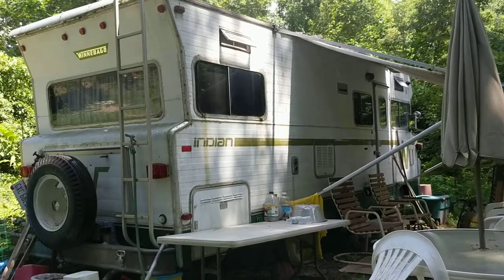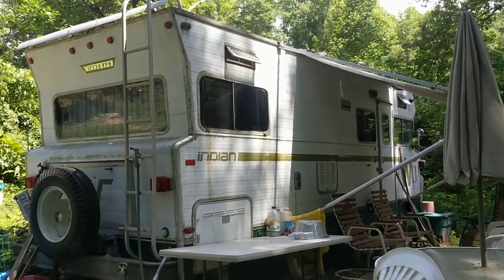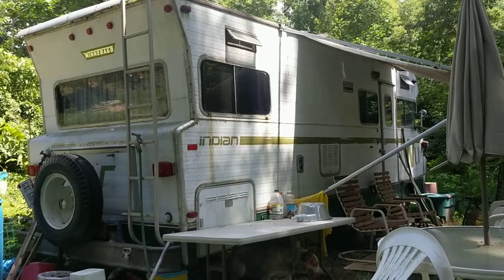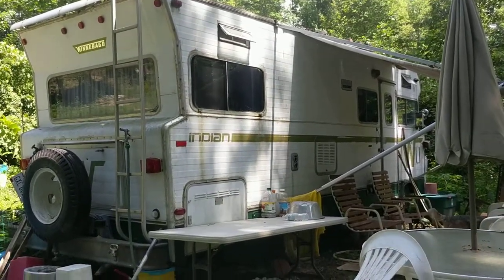Now, with this, unlike a camper, it doesn't need to be pulled. You have more storage space, especially on top, and more sleeping space. But like with the camper, you're also limited to where you can take it.